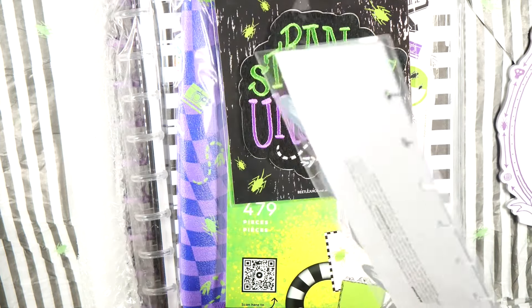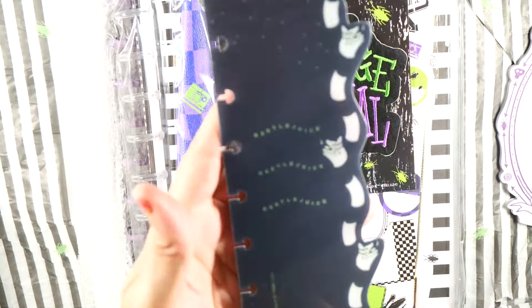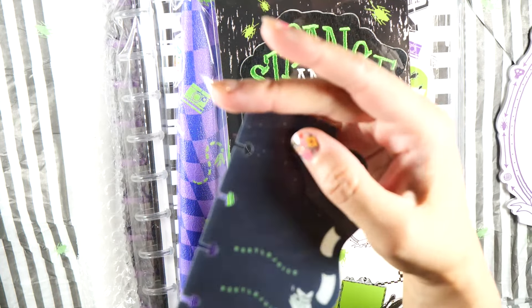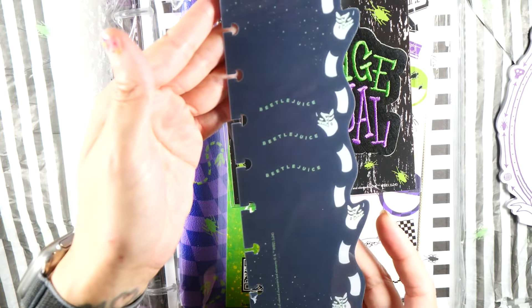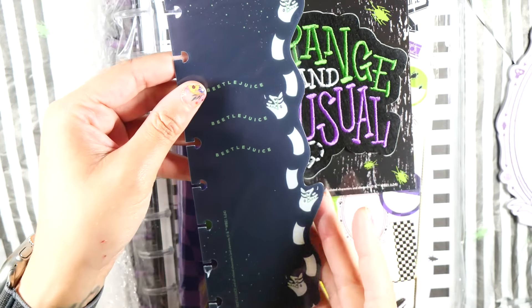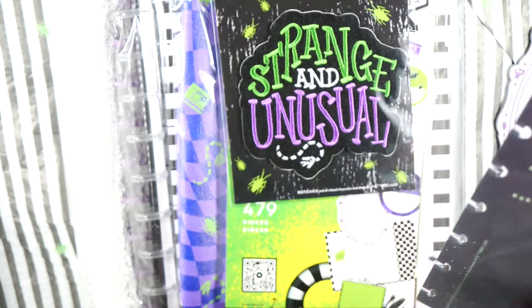Then we have a bookmark that says Beetlejuice three times, to go in the planner or the notebook. This is really cute. There's a plastic film over this — yes, there is. Really cute. It's not black black, it's kind of like washed out, but still cute nonetheless. Pop this into your planner. I love how it's curved on the sides. There's some more plastic still on the corners, but that's okay. There is the bookmark.